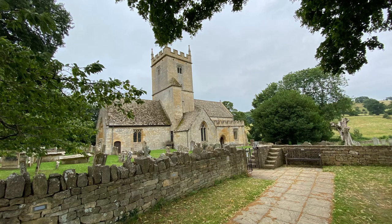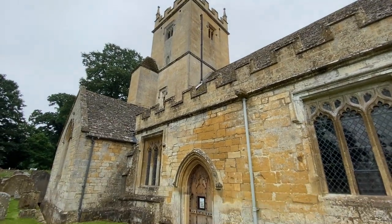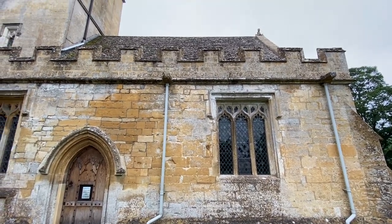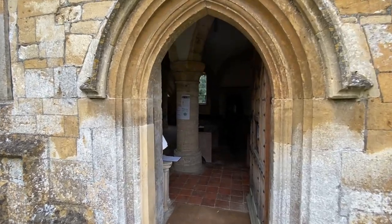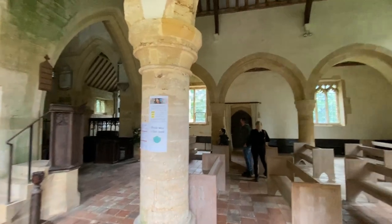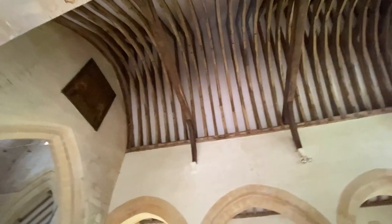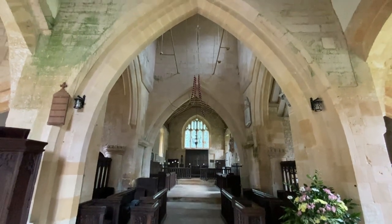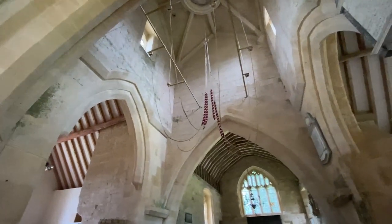One noteworthy thing about this church is its name: St. Eadburgh's. Eadburgh was the granddaughter of Alfred the Great. According to the legend recorded in Wikipedia, she was offered a choice between jewels or her own Bible, and she chose the Bible — so she became a saint and they named this church after her. The church is in a small cruciform footprint, but the bell tower is in the middle, which is unusual. We saw this in Fairford, but it's very unusual in general.